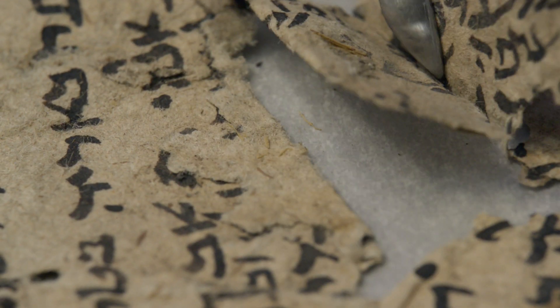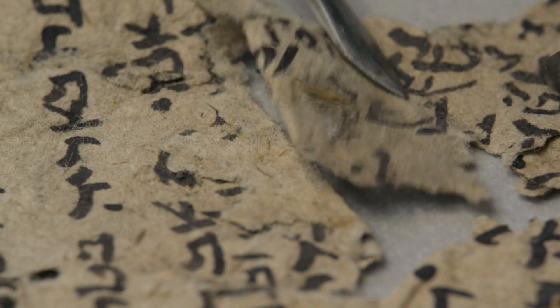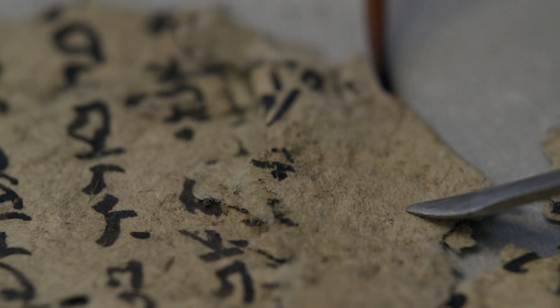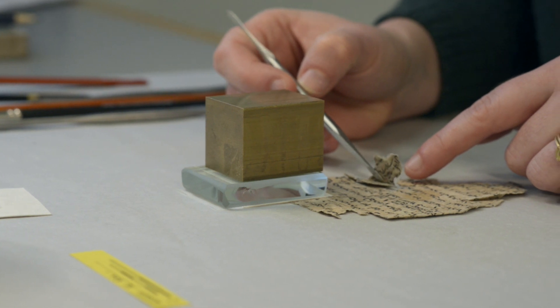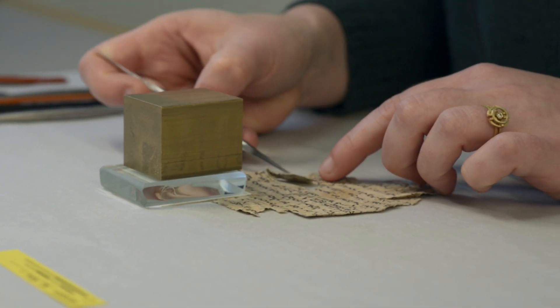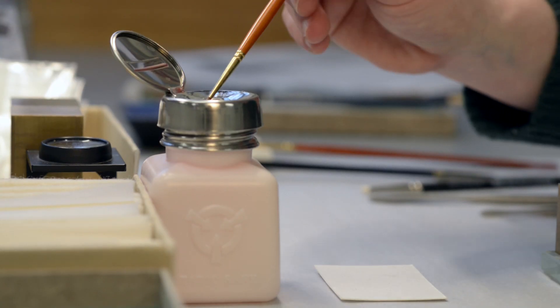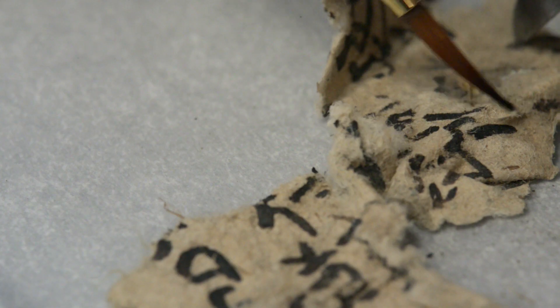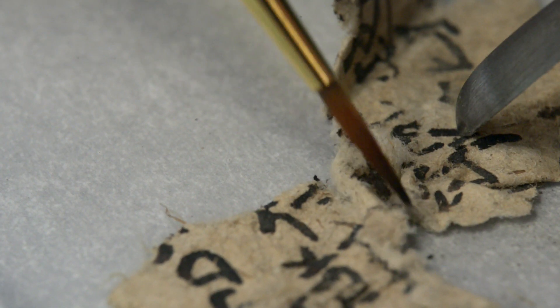Next, we need to unfold the fragment to reveal any hidden text in the creases and folds. We apply a small amount of deionised water along the edge of the crease, and this helps relax the paper fibres so that it opens more easily. In general, we always try to minimise the introduction of moisture, as excessive moisture can have a deteriorative effect on the fragments, particularly the inks.